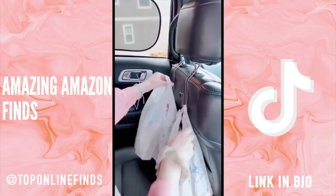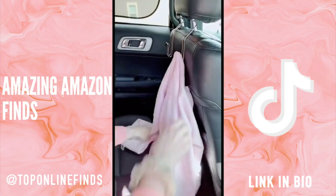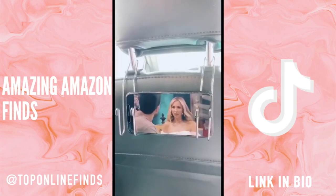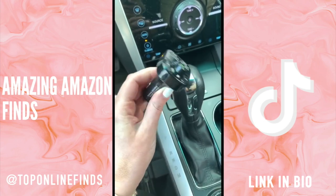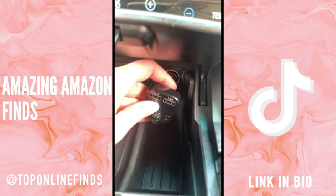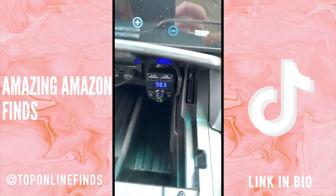These hooks go on the back of your seat and are great for holding your groceries, purse, or bag so they're not on the floor, or a jacket, or if you need to put a device on there to watch a show. This Bluetooth FM transmitter is great for those with older cars who don't have Bluetooth — you can put it into the charging port and sync up your phone to play your own music and make phone calls.